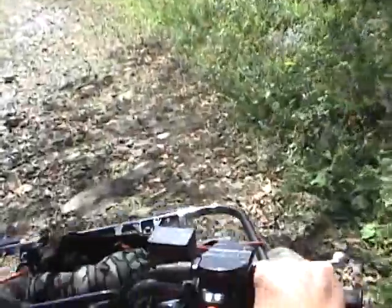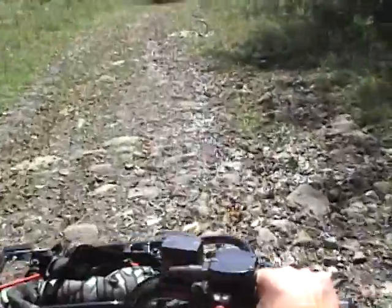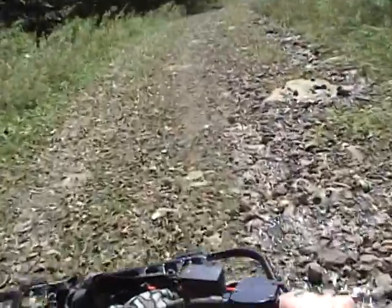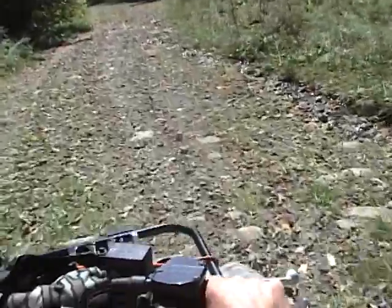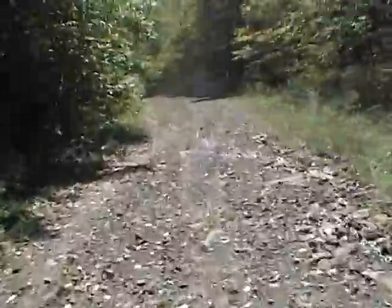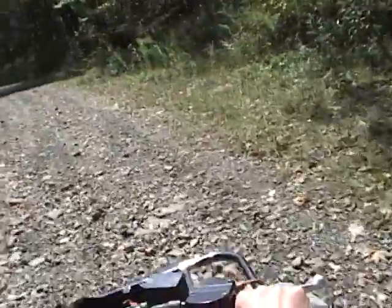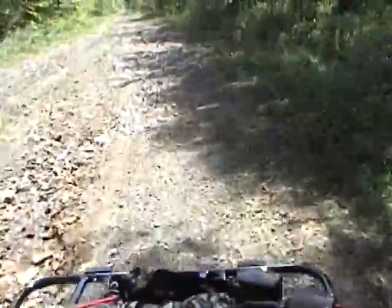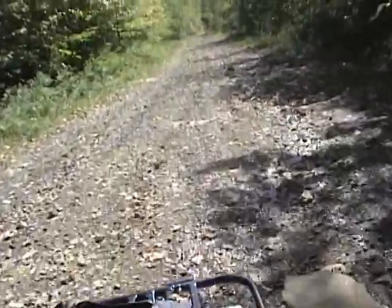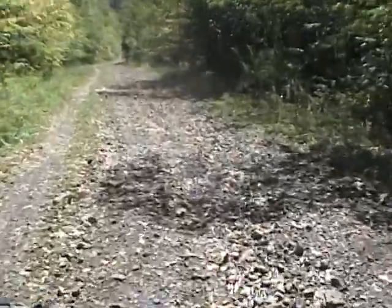A little rock crawling again. I'd hate to be hauling coal down the side of this mountain and have the brakes give out on the truck — I think the only thing you can do is jump and let it go. It's probably about a 15% to 20% grade down through here. It's pretty steep.